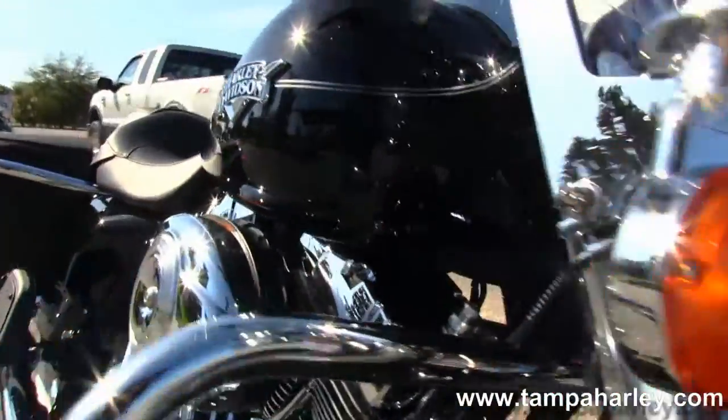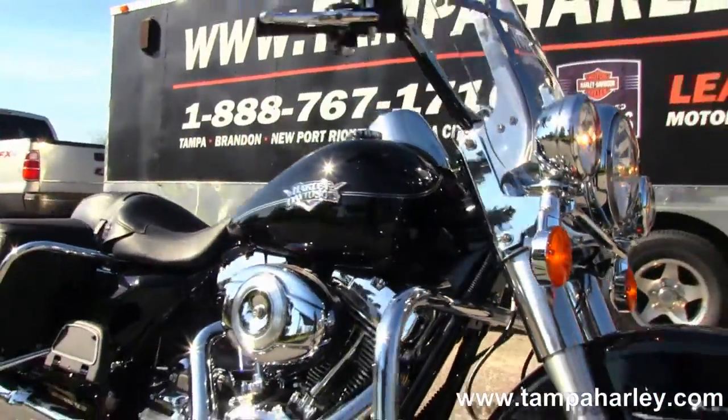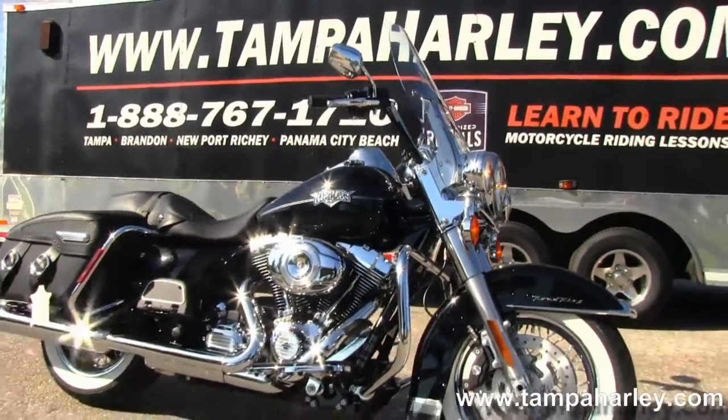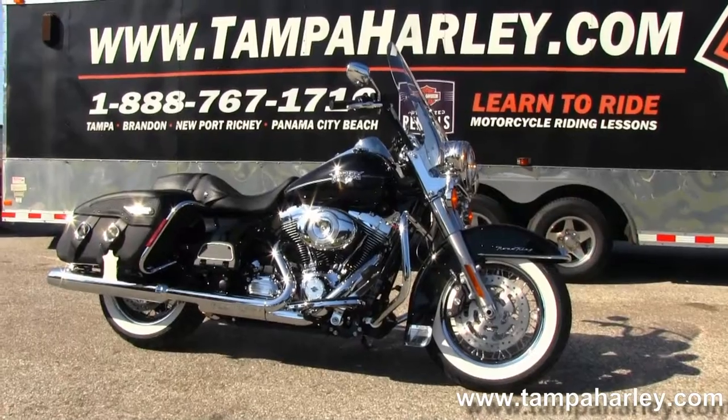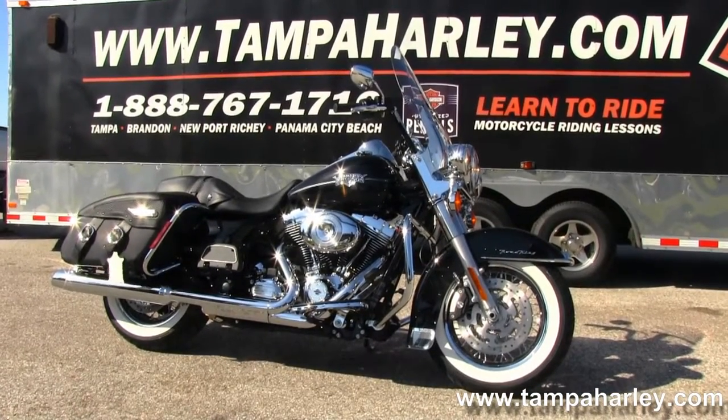Here at the world famous Brandon Harley-Davidson, all bikes are fully serviced and safety inspected. We take anything on trade — import motorcycles, cars, trucks, campers, boats, RVs, trailers — you name it, we take it.